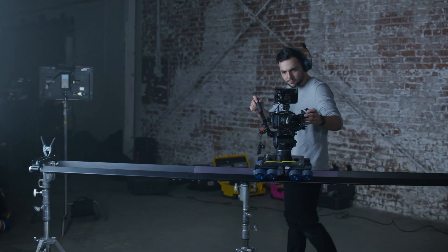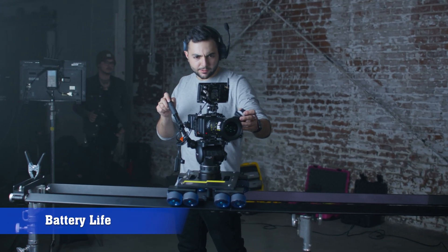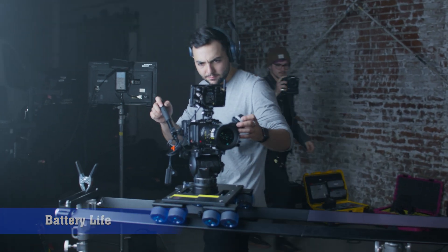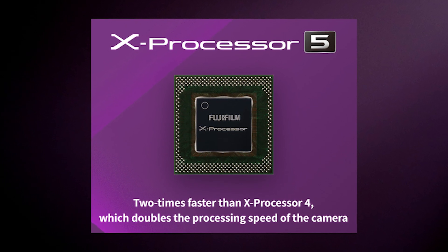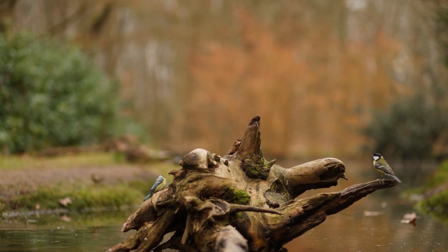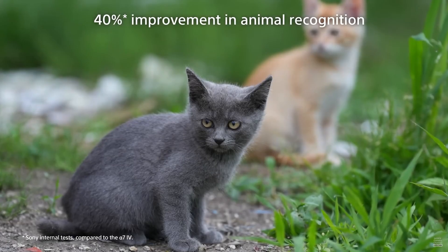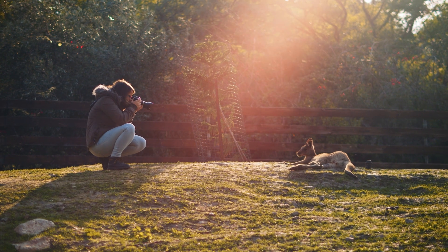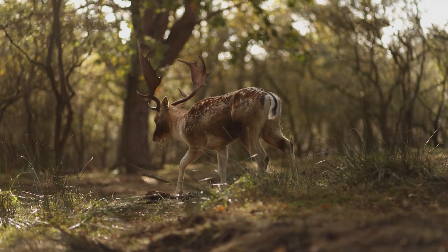Performance-wise, the XS30 is expected to pack a next-gen processor, possibly the X-Processor 5, which could bring faster burst shooting, improved image processing, and even quicker startup times. If Fujifilm combines this with an upgraded buffer system, we might see continuous shooting speeds reaching 20fps with an electronic shutter — a dream for action and wildlife photographers.